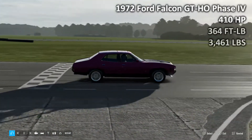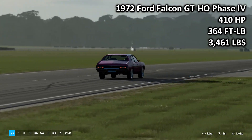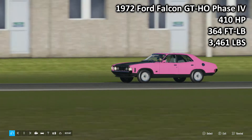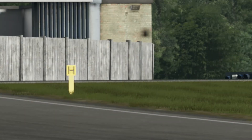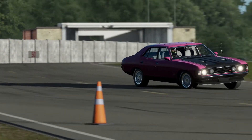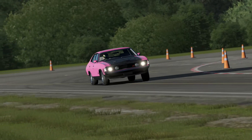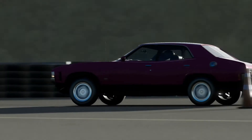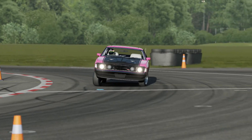On the track we are then, and we begin with the 1972 Ford Falcon GT-HO Phase 4. 410 horsepower, 364 foot-pounds of torque, 3,461 pounds of weight. Despite being what I would suggest is probably the bigger car of the day, this is the lightest car here today. It is the lowest on power and by far and away the lowest on torque compared to the Cuda, so this is our underdog lightweight car for the day, which would be fine, but unfortunately there's a bit of an issue we'll get into in a second.